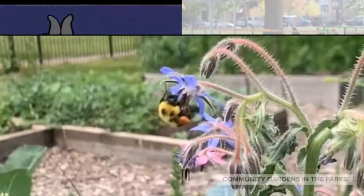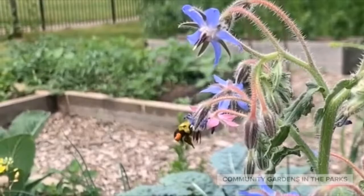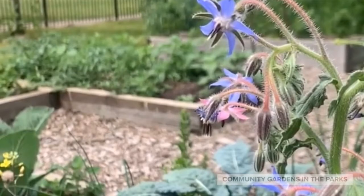Here's a bumblebee visiting borage in the herb garden. Bumblebees are native to Illinois. They overwinter in the soil and emerge in the late spring. This bumblebee is drinking nectar and collecting pollen on her back legs. While doing this, she's inadvertently pollinating the flower.